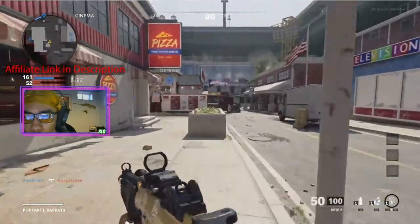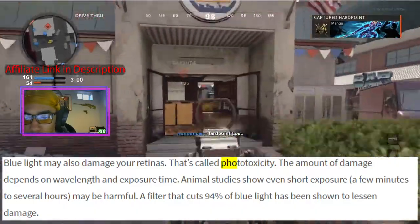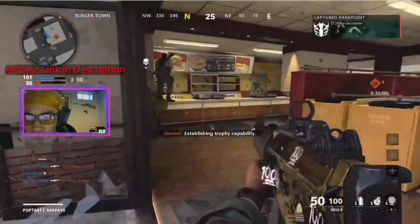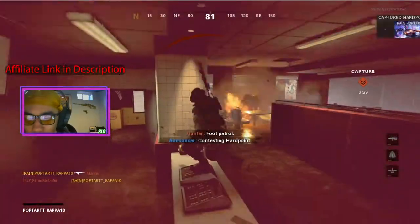Blue light can cause permanent damage to your retinas, which is called phototoxicity. This is true because, and I quote, almost all blue light passes straight through to the back of your retina, according to Whitney Settleman, certified optometrist.